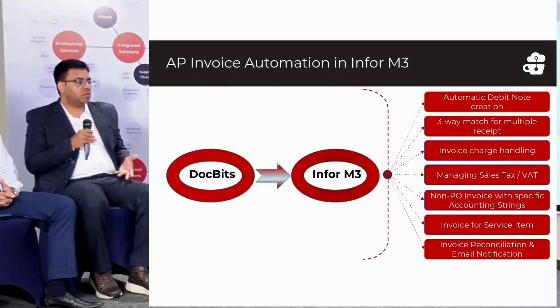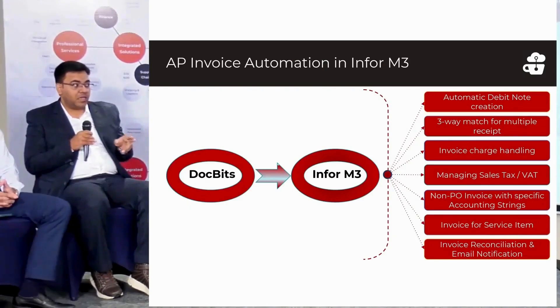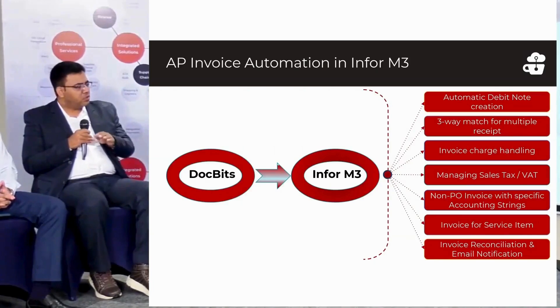The second challenge is three-way matching. Three-way matching requires matching the invoice with the receipt, which is internally generated and does not come from the supplier. This is a challenge when the receipt doesn't match the invoice — there is always a chance of extra manual effort to reconcile, and everybody wants to reconcile.